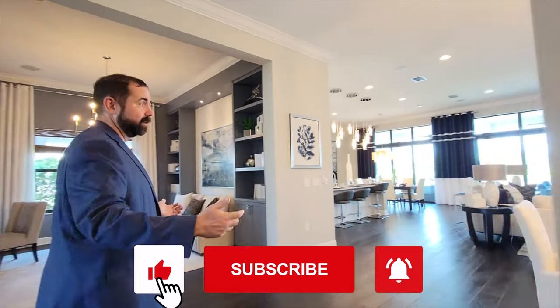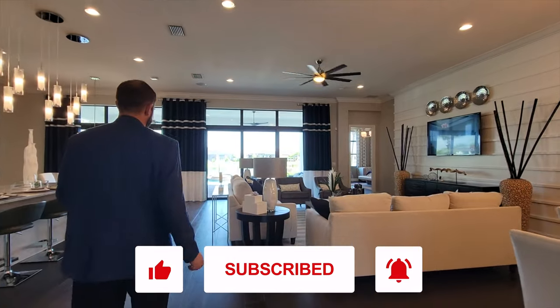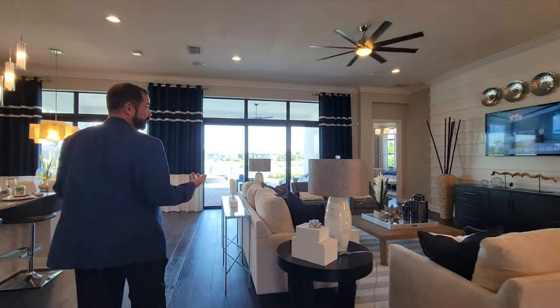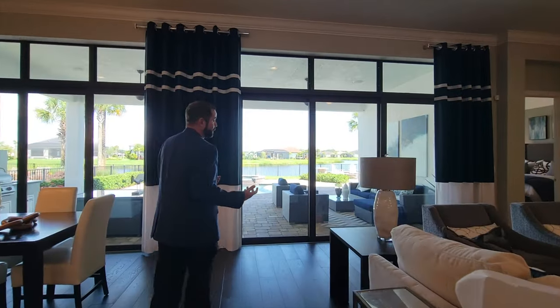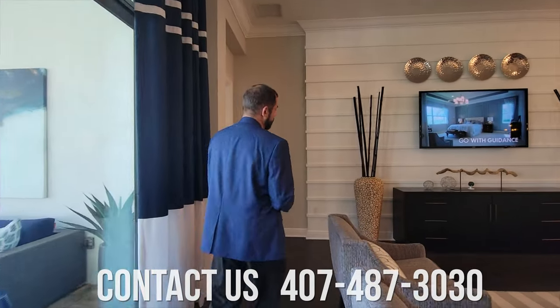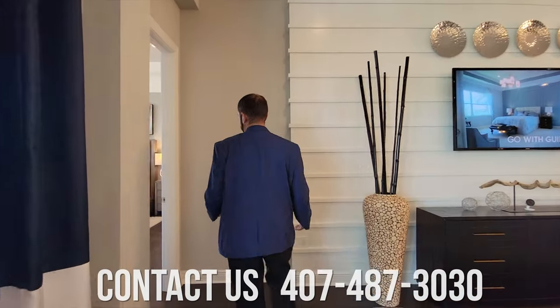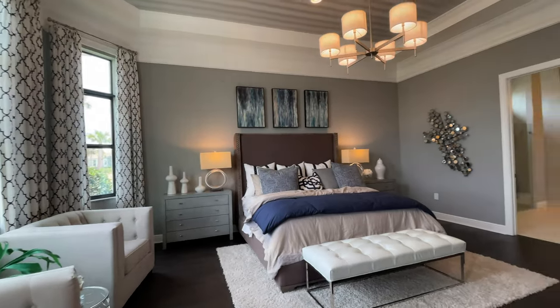If you haven't already, please like the video, subscribe to the channel, and put alerts on — great for luxury home ideas. If you're looking to buy or sell anywhere in Florida, I have great contacts throughout the state. Give me a call at 407-487-3030. Now let's enter the primary bedroom suite.